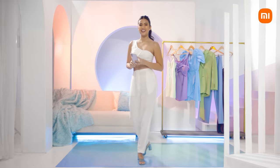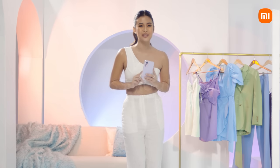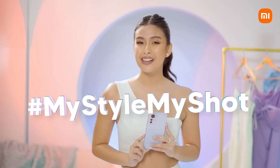Now, it's your turn. Express your style through colors and show us your best looks with the Xiaomi 12 Lite. I am so excited to see what you guys will come up with. So don't forget to tag us in your photos and use the hashtag LightMeUp and hashtag MyStyleMyShot.